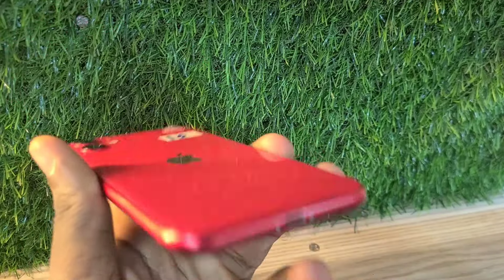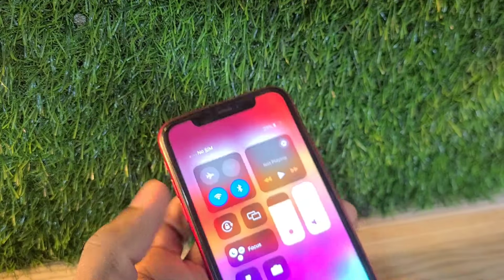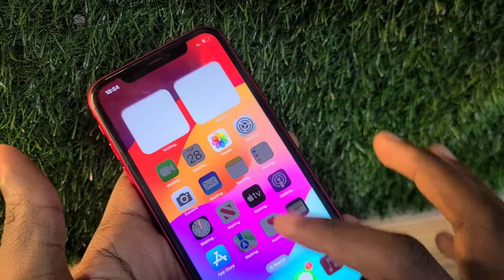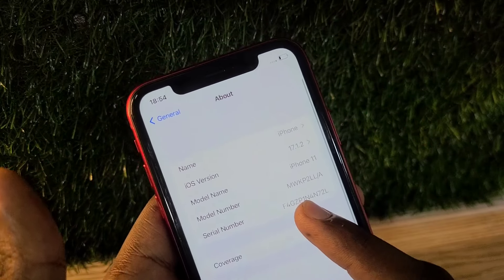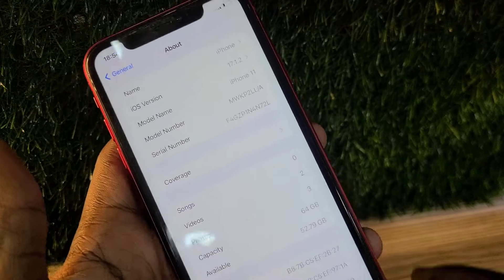Hello guys, welcome back to my channel. Today I'm going to be talking about the iPhone 11 in June 2024. This phone has really reduced in price and it currently goes for 690 dirhams, which equates to 170 dollars.